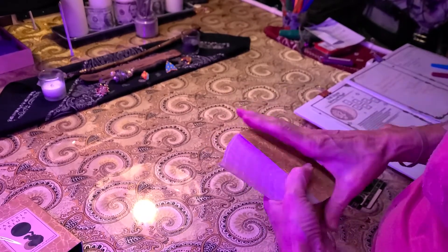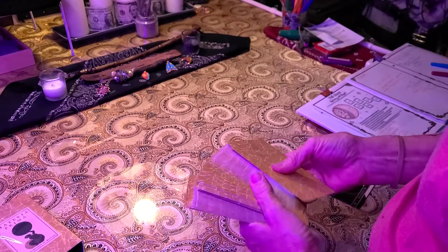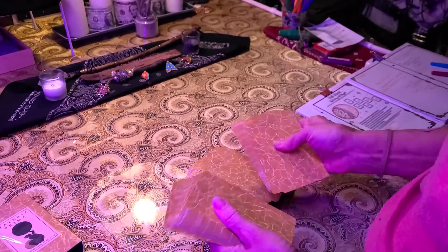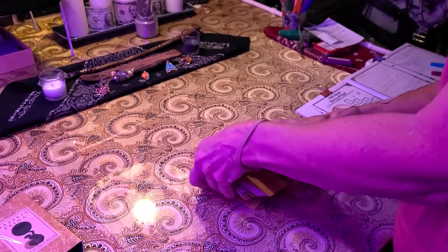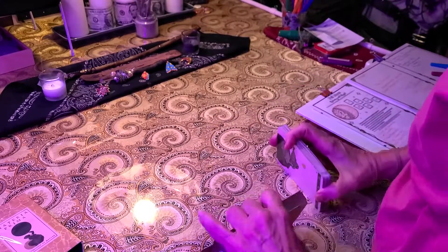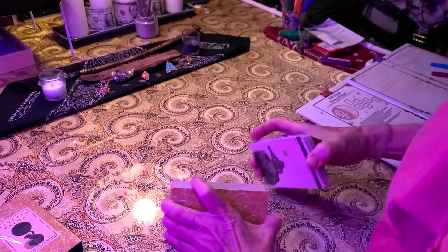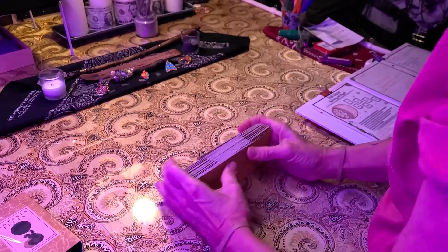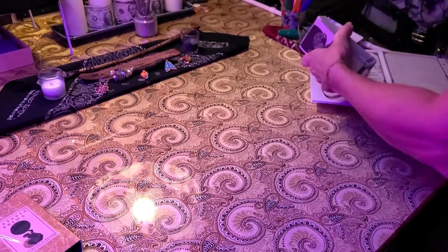Tonight is my full moon — when I look at my app it's at a hundred percent right now. So my full moon is tonight, I will just pull a quick couple of cards and do some readings from spreads I've found online over the next couple of days.